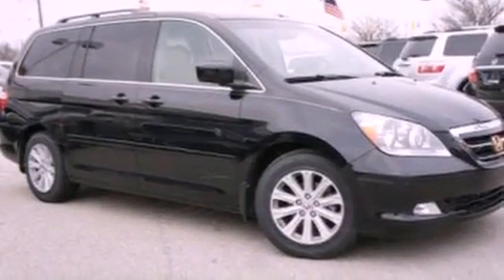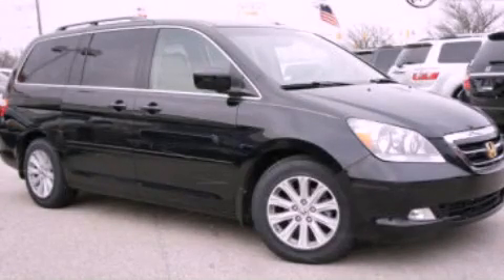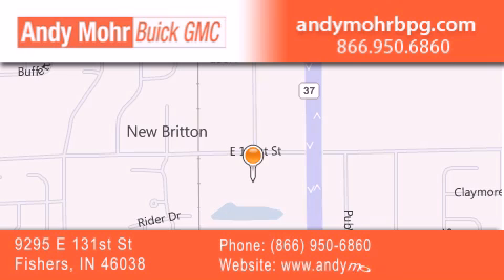We hope you found this video informative. Please contact us today. Andy Moore Buick GMC is the place to find new and pre-owned cars and trucks in Indianapolis. You can search our new and used car inventory online, get new car pricing, and receive free no obligation price quotes.